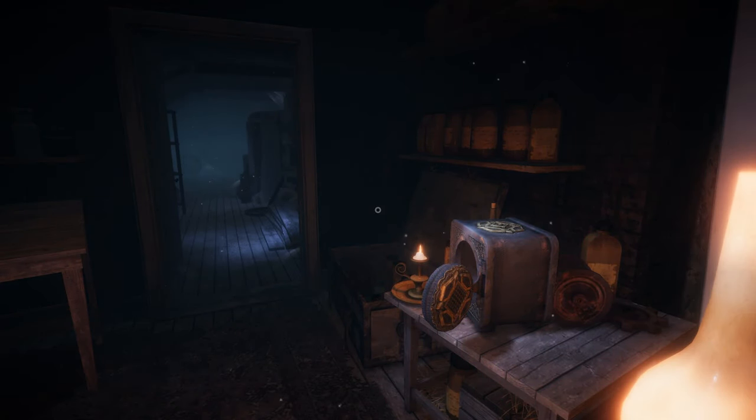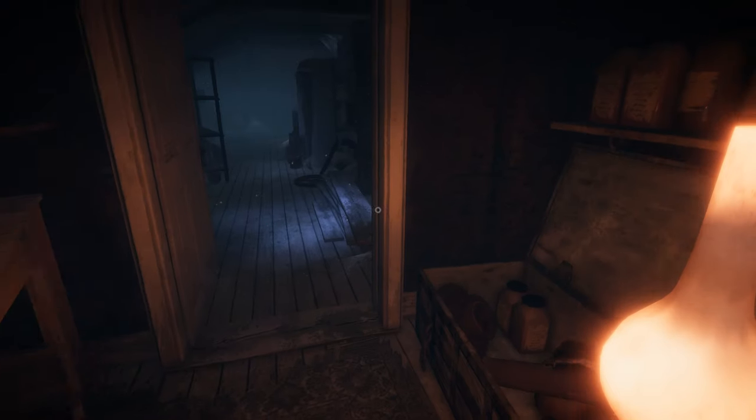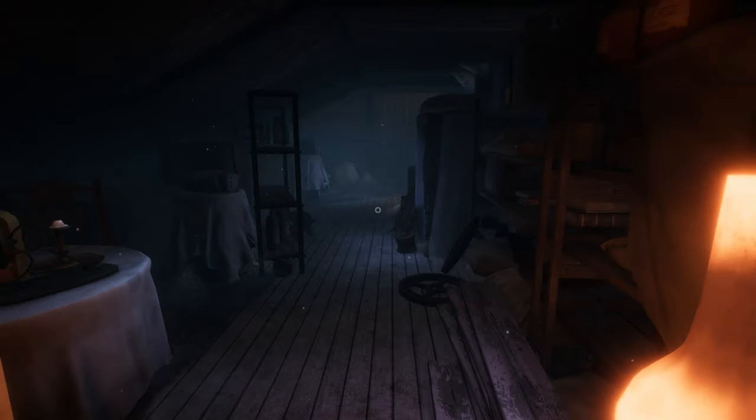Welcome back to Lake Ridden. At the end of the last episode we solved this puzzle, got a giant key and used it to unlock this door. So let's see what's inside.